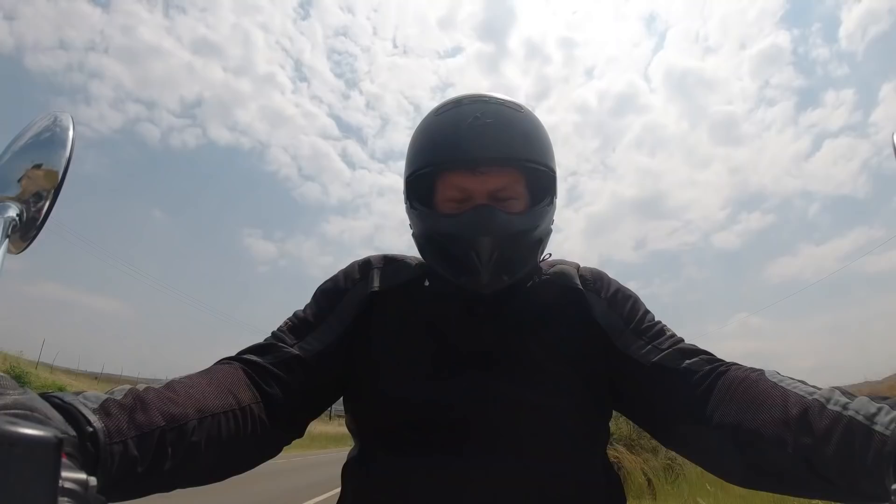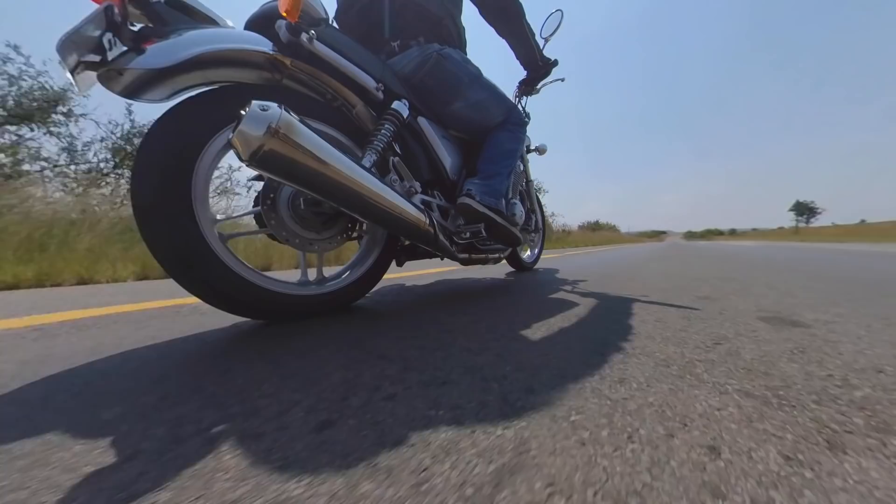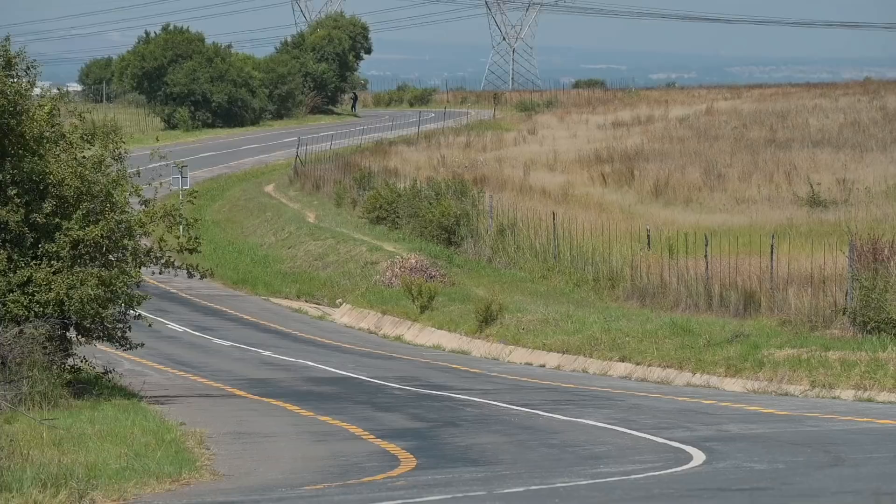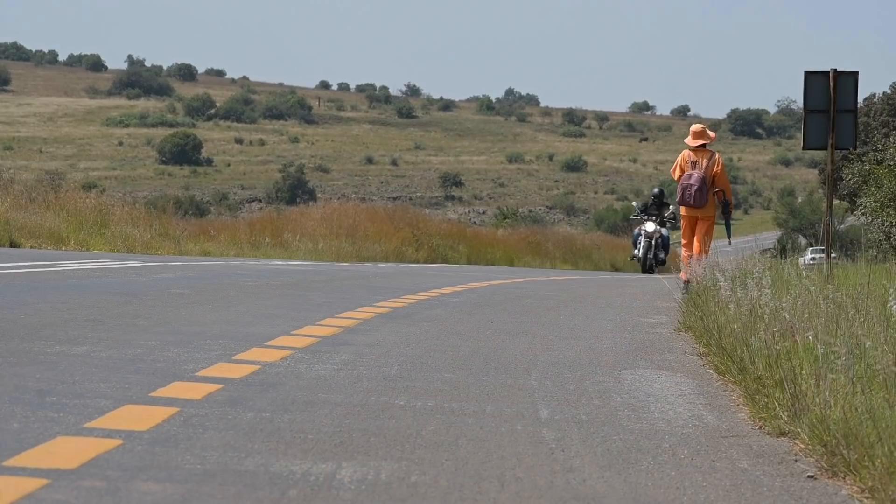This bike weighs a lot, but in typical Honda fashion it's all very low to the ground and very centralized, so you kind of don't feel it so much. It's sort of annoyingly Honda — everything just works.